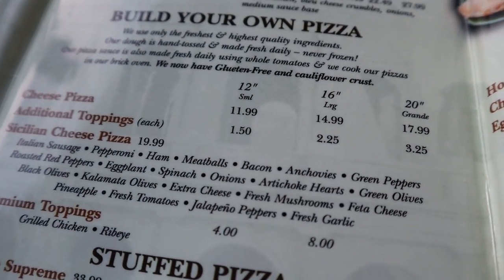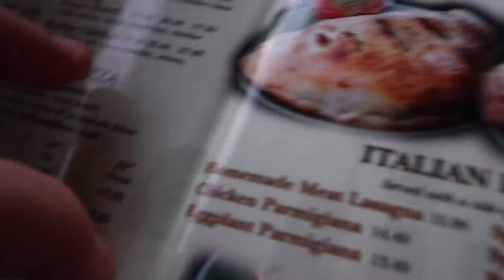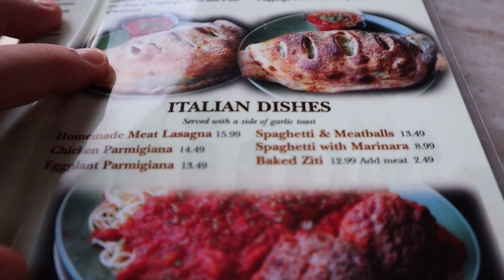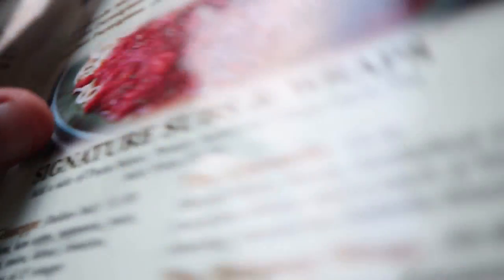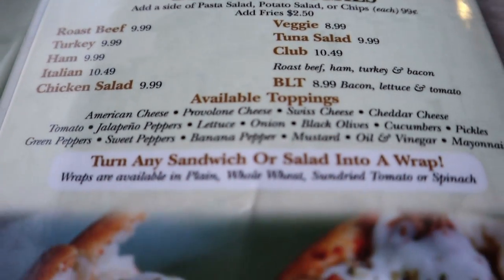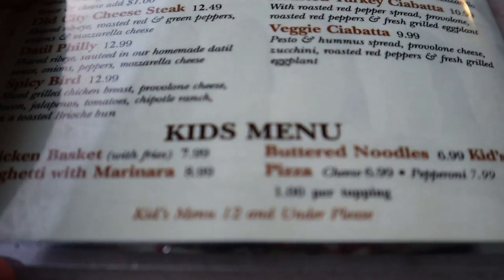Me and Stacy each got a separate slice, different kinds. Then I got the calzone to go, and mom went healthy with the salad. You can build your own pizza, and they also have stuffed pizza — that's two crusts, which I've never had. They also have normal Italian dishes, signature subs and wraps — I almost got the Giuseppe — plus deli sandwiches and hot sandwiches.